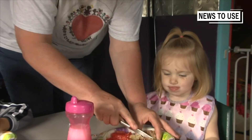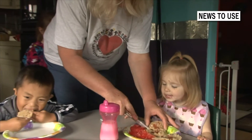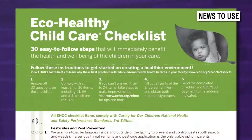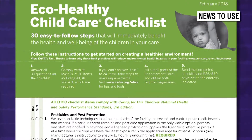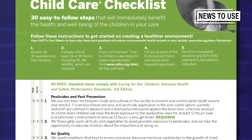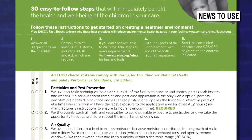The EcoHealthy Child Care program endorses child care facilities — center and family care — who comply with 24 of 30 simple, free, or low-cost environmental health best practices. These changes immediately benefit the well-being of young children.